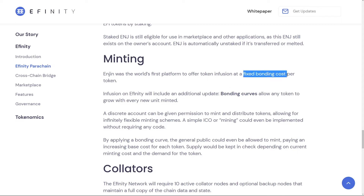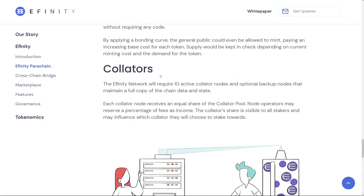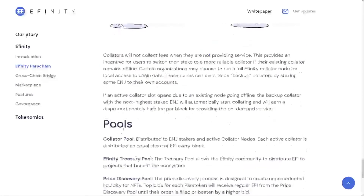With Affinity there will be an update featuring bonding curves, which allow any token to grow in value with every new unit minted — a cool improvement over the fixed bonding cost per token on the current Enjin system. There will be 10 collator nodes running the network, with some backup ones as well.